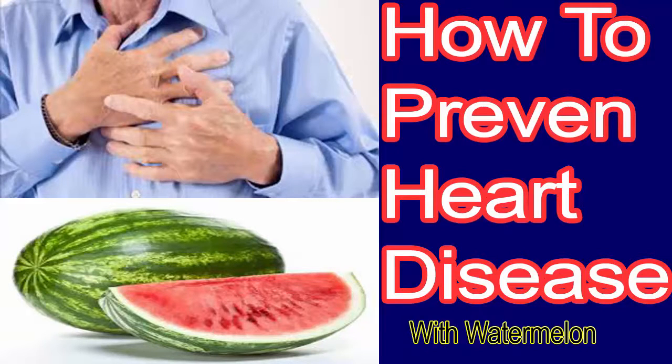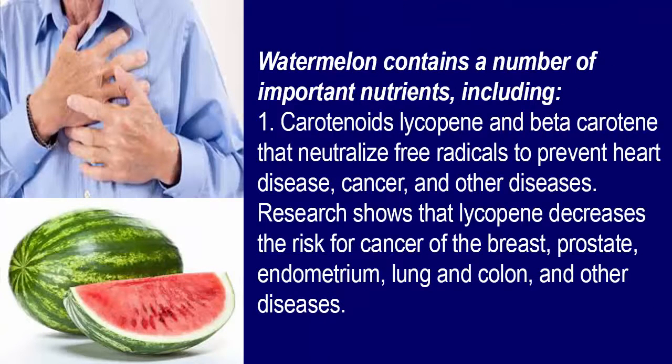How to prevent heart disease at home with watermelon? Watermelon contains a number of important nutrients including: 1. Carotenoids, lycopene and beta-carotene that neutralize free radicals to prevent heart disease, cancer and other diseases.